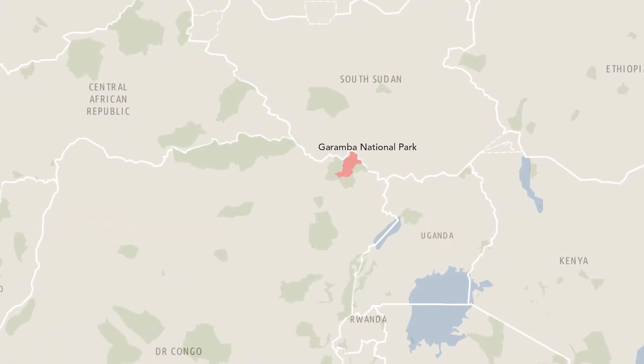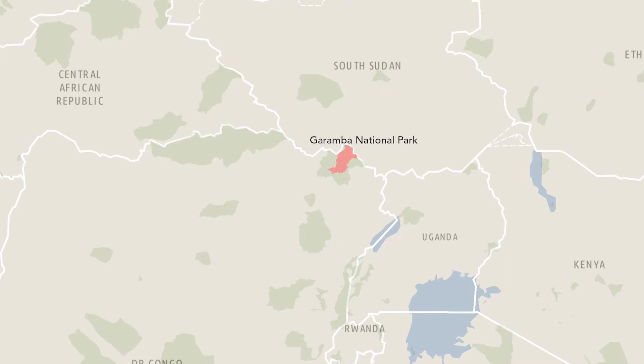African Parks manages several protected areas in one of the most challenging parts of the world. Garamba is bordering South Sudan, which has been facing serious conflict — armed groups that are really violent with the local population and with our rangers. In 2016, poachers from South Sudan killed three of our staff, three of our rangers.